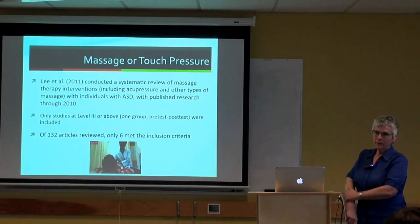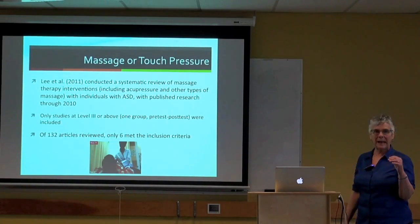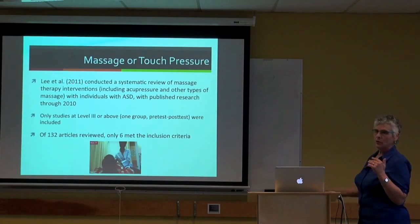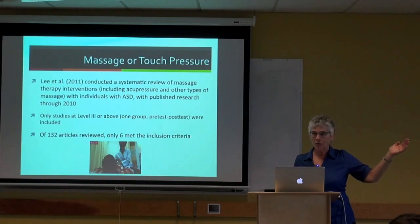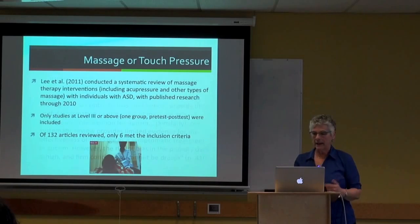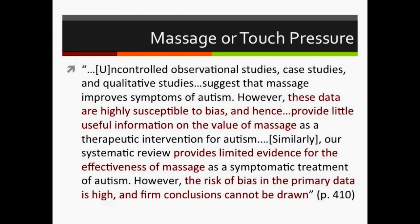Regarding massage or touch pressure: there hasn't been much new work since a systematic review in 2011. Lee reviewed all research through 2010, finding 132 studies but only six at level three or above. The review concluded that uncontrolled and case studies suggest massage improves autism symptoms, but these data are highly susceptible to bias. Their systematic review provided only limited evidence for massage effectiveness, with high risk of bias in the primary data, so firm conclusions cannot be drawn.